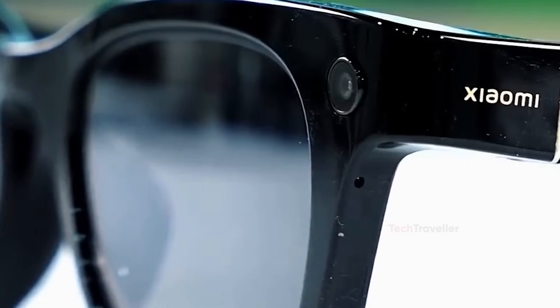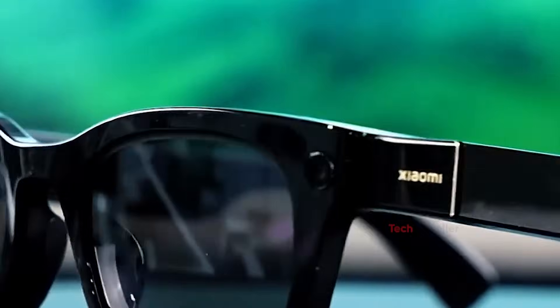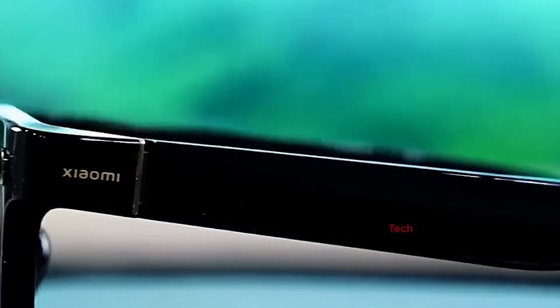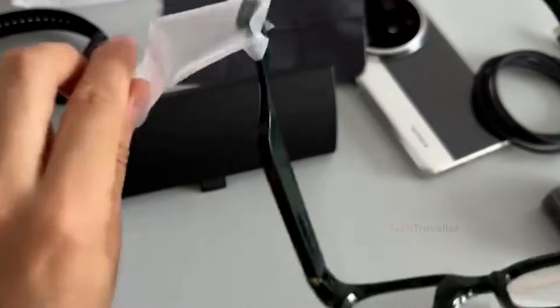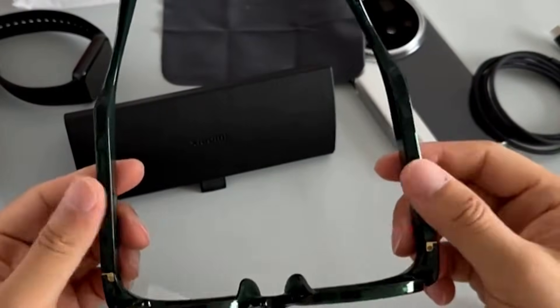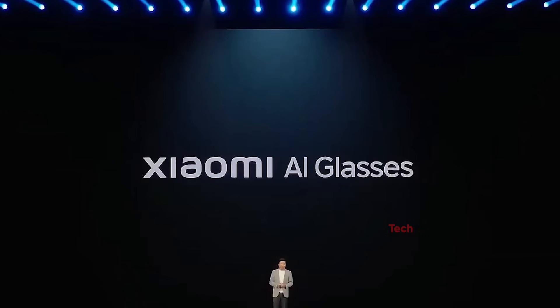Many competing smart glasses suffer from three main problems: they're too heavy, their battery life is terrible, and their AI features feel weak or unfinished. Xiaomi decided to tackle all of these directly — no complicated AR overlays, no glowing holograms, just the essential features done right and optimized to actually work in the real world.